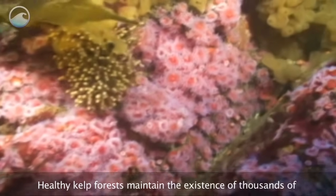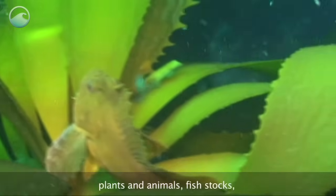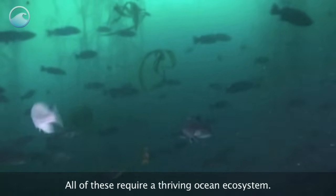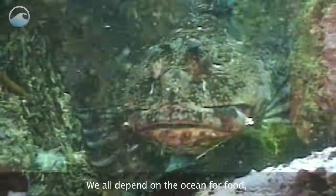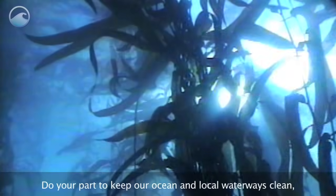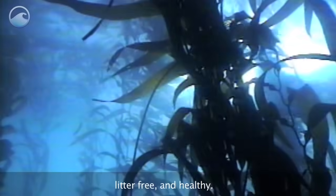Healthy kelp forests maintain the existence of thousands of plants and animals, fish stocks, and many ocean and tourism-based businesses. All of these require a thriving ocean ecosystem. We all depend on the ocean for food, oxygen, and even life-saving pharmaceuticals. Do your part to keep our ocean and local waterways clean, litter-free, and healthy.